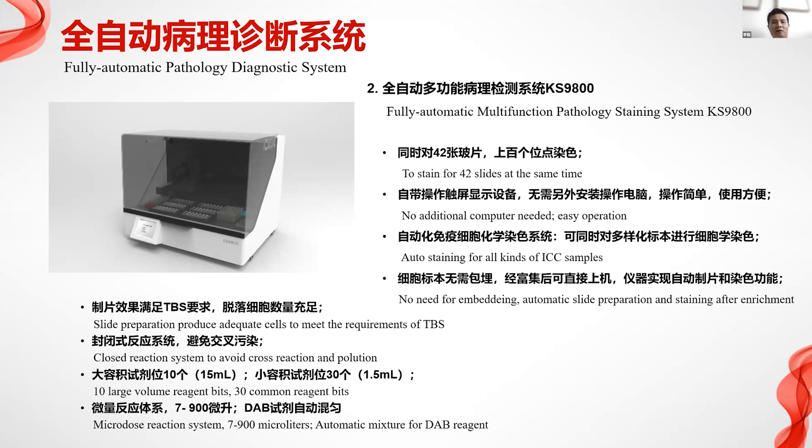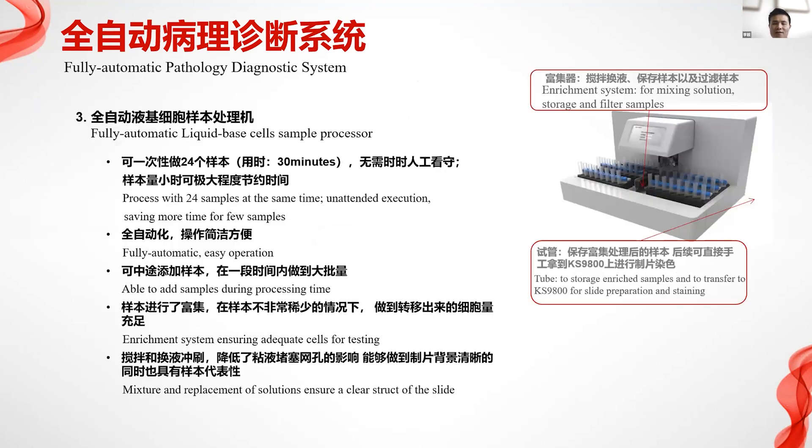The second product is the KS9800, designed for terminal clinical organizations. It can process 42 slides at the same time, suitable for large institutions, requires no additional computer, is easy to operate, and can avoid cross-infection.